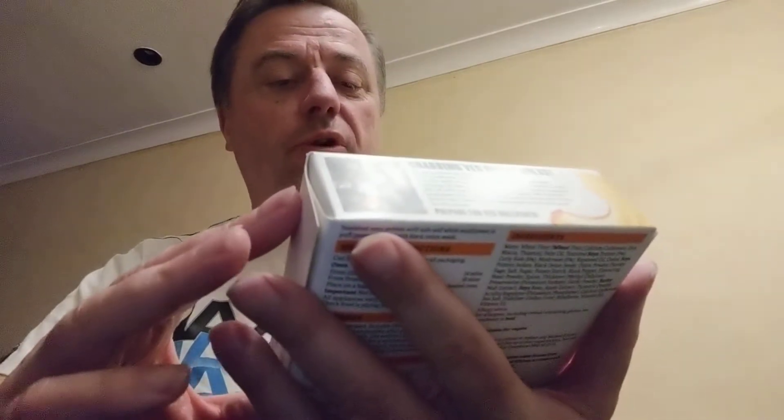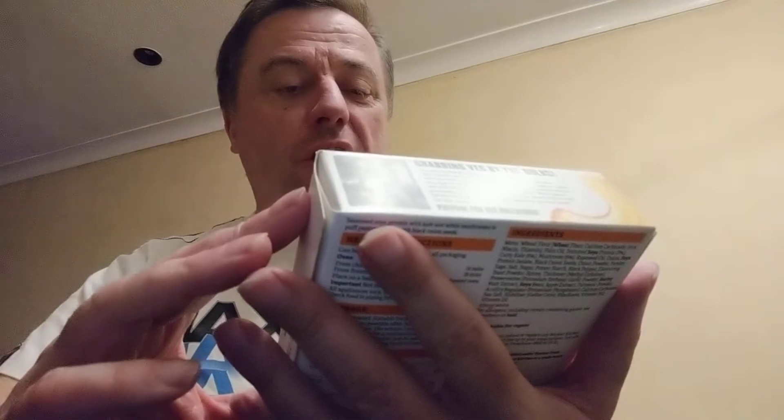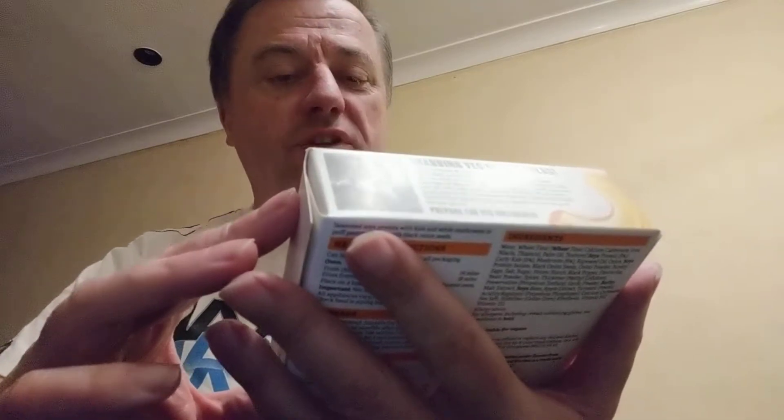All the rage rolls — curly kale, mushroom and garlic wrapped in flaky puff pastry with seed toppers.